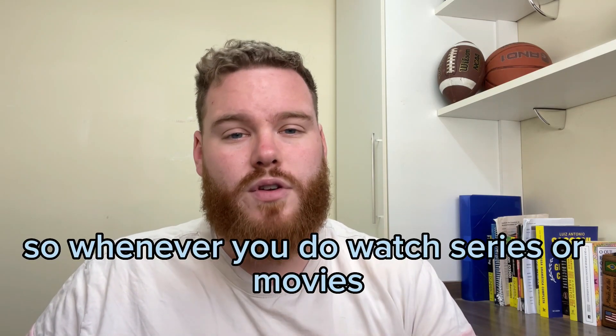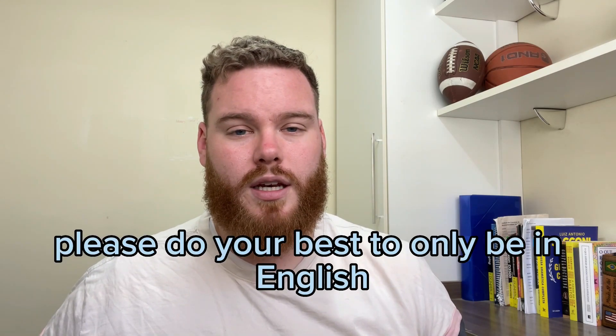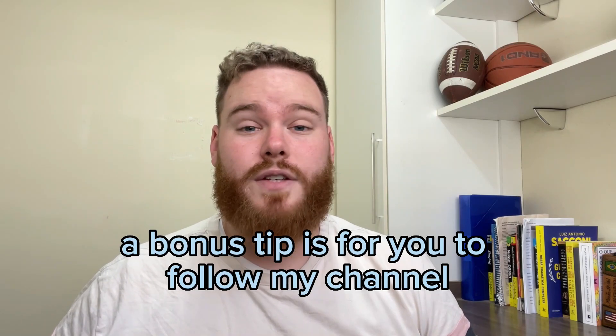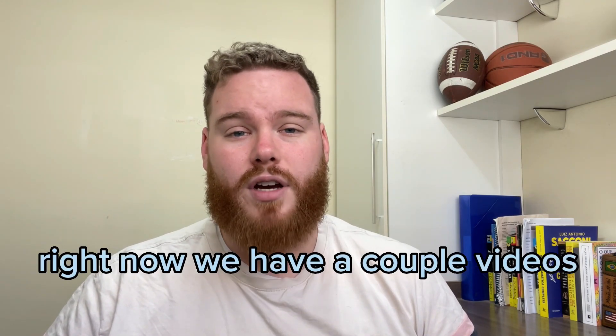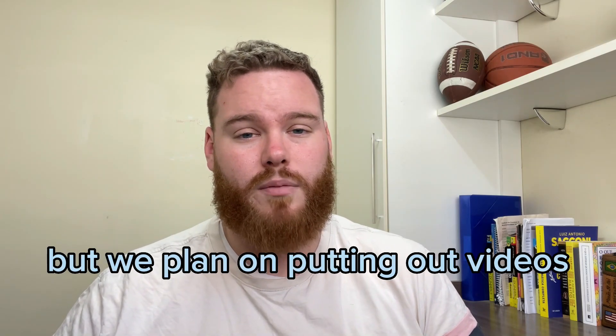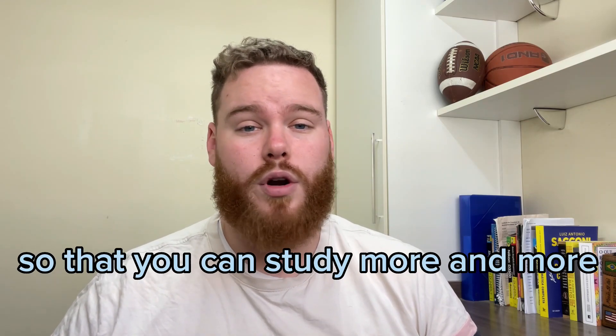So whenever you do watch series or movies, please do your best to only be in English. A bonus tip is for you to follow my channel and watch my videos. Right now we have a couple of videos, but we plan on putting out videos either weekly or bi-weekly so that you can study more and more.